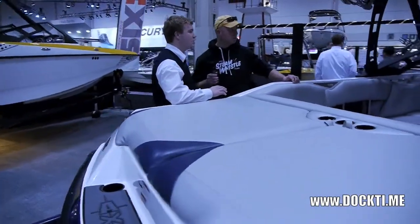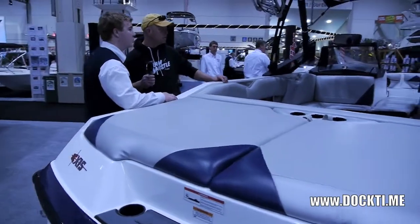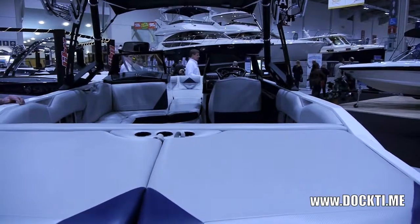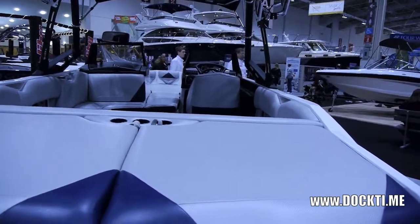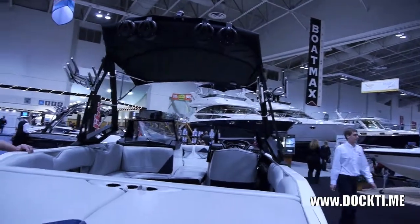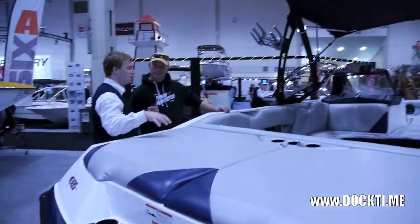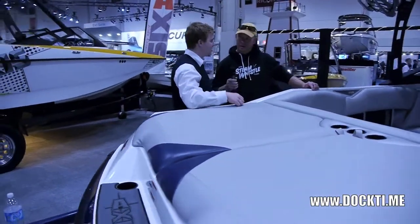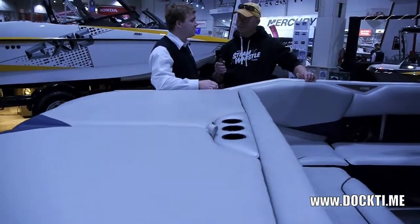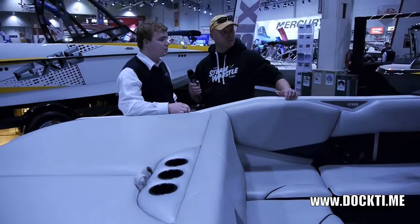So it comes — you can get it decked out with four tower speakers, board racks, and an upgraded stereo system. It has three ballast tanks. You can also get what they call a high lift system — a bag that sits in the bow of the boat and two bags that go on top of the ballast at the back. So that gives you a lot more added weight. It's a plug-and-play system, so it's an easy install. Really comfortable, really simple, just plain Jane, ready to get out on the water.